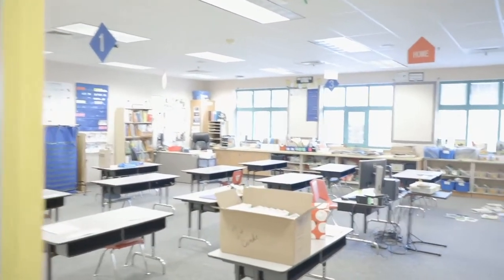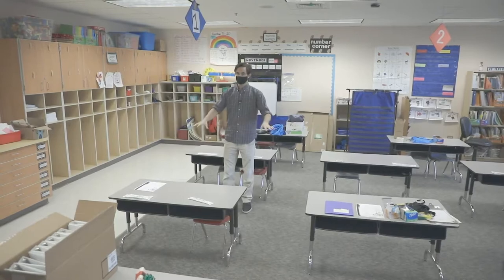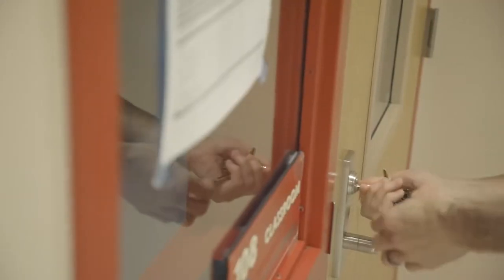Normally in this room you would see two of these desks put together with four kids around it, because they're often doing collaborative activities or tasks where you want students facing each other. In normal circumstances you could put two kids side by side, but now it'll just be one.